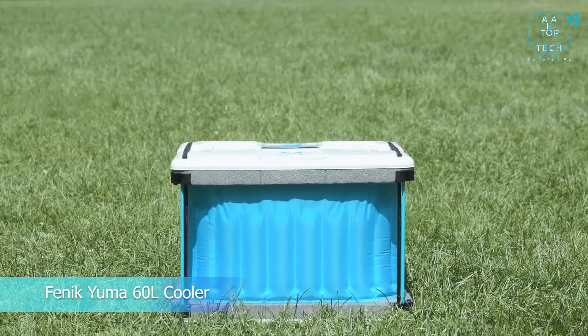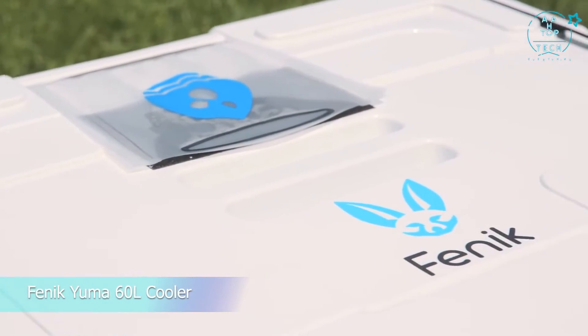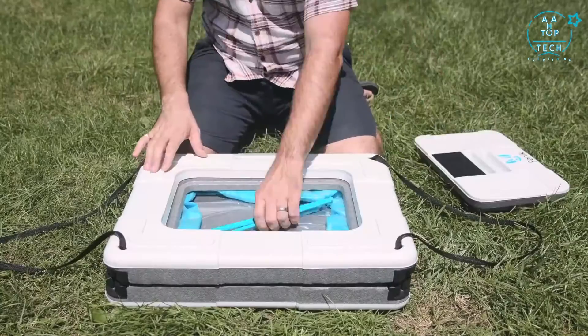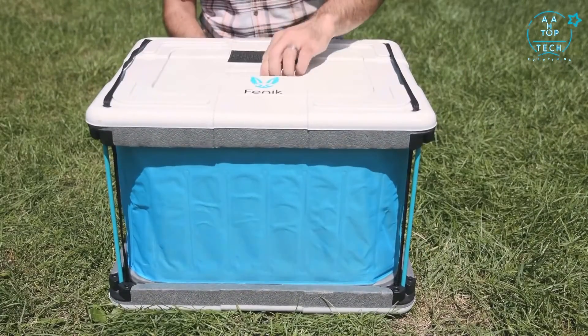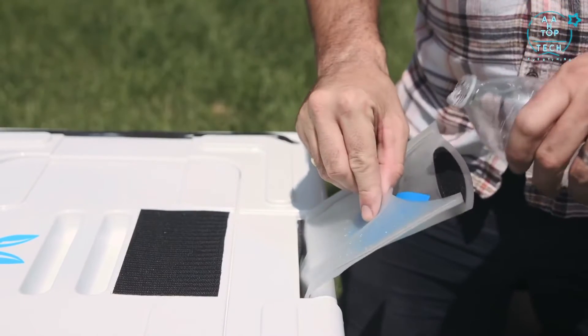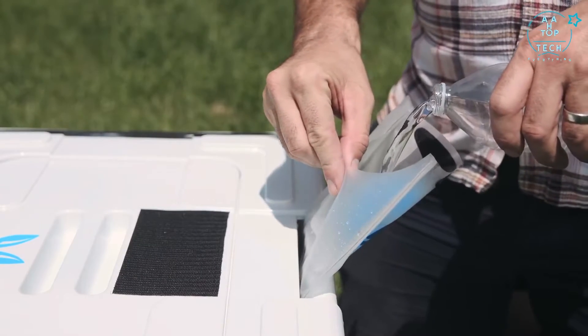The Yuma 60L. It weighs less than five pounds, packs flat, and is easy to take anywhere. It can be assembled in under 30 seconds and is powered exclusively by water or river water, and in hot and dry conditions, can preserve food up to five days without needing a refill.